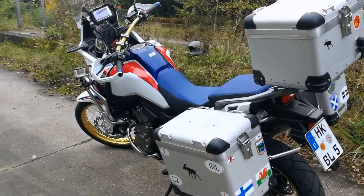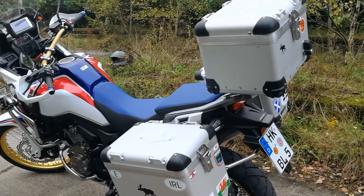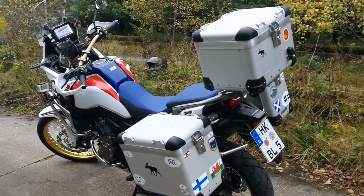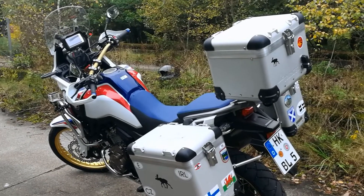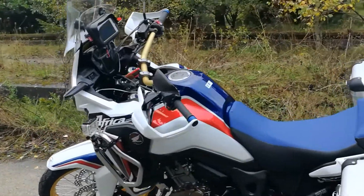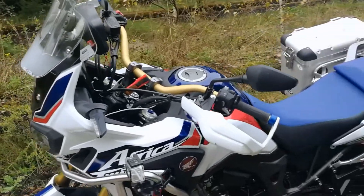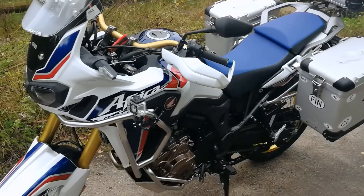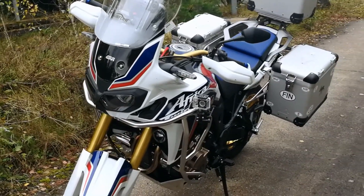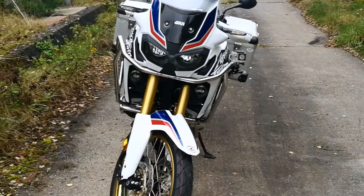Vielleicht stellt ihr euch die Frage, warum ich mir keine BMW gekauft habe. Ich habe jetzt acht Jahre BMW gefahren – 1200 GS Adventure. Ganz tolle Motorräder. Mit der zweiten hatte ich noch weniger Probleme wie mit der ersten. Und ich wollte einfach wieder mal was anderes fahren. Ich schwankte immer zwischen Triumph, KTM und auch BMW nochmal. Aber ich habe nach einer Probefahrt mich doch entschlossen, mir wieder eine Honda zu holen.